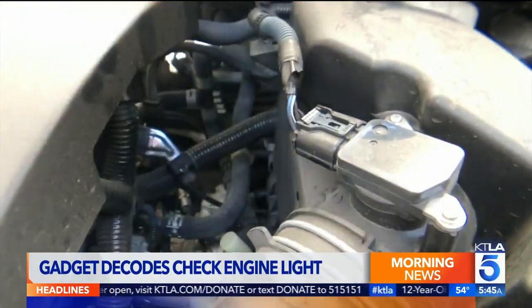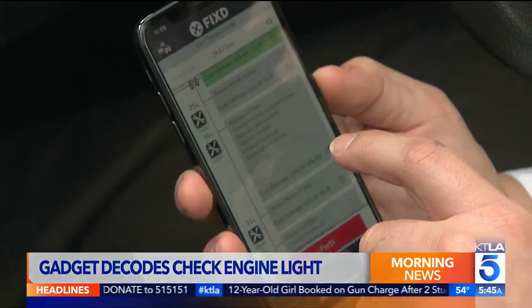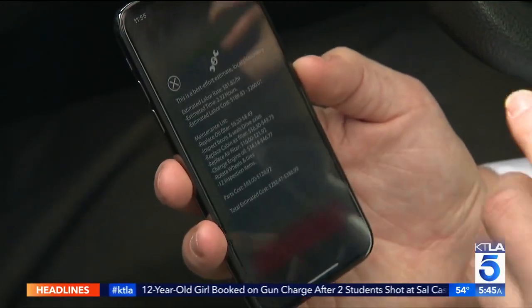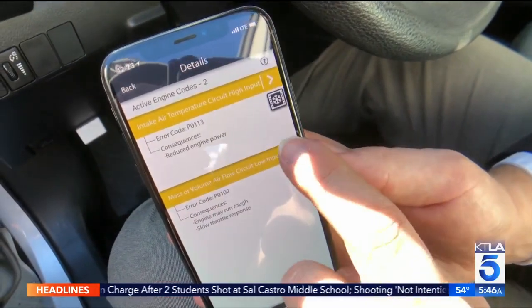Fixed founder John Gattuso says the information — which includes parts for a DIY fix and an estimated repair shop cost — should help consumers. They're not feeling helpless if they go to a mechanic shop; they understand what's going on so they can be prepared for that conversation.